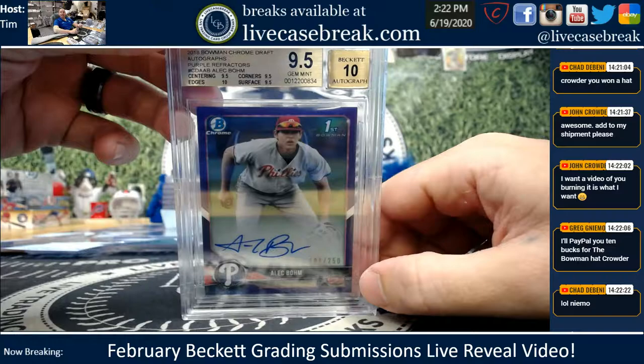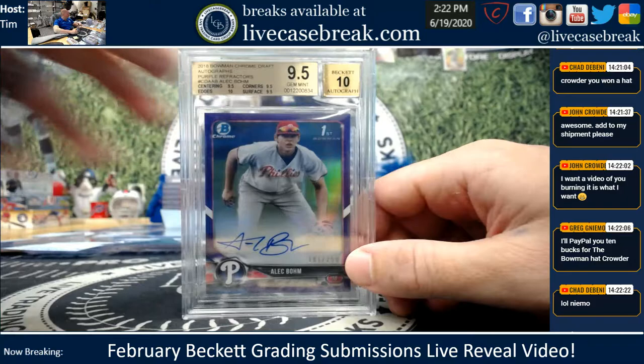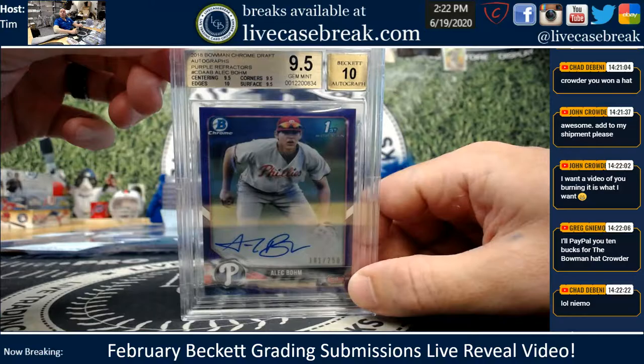And an Alec Bomb — 10 bucks, Crowder. Maybe Greg would burn it for 20. Nice plus on the Bomb. Pretty good sub for you, Tanner — two nines, but they were both condition sensitive, and your Bowman gemmed up, man.